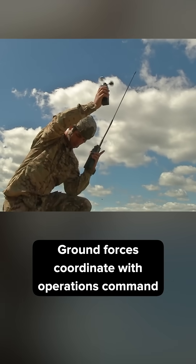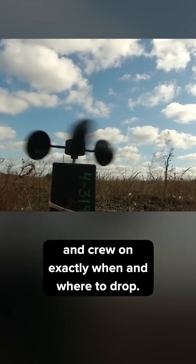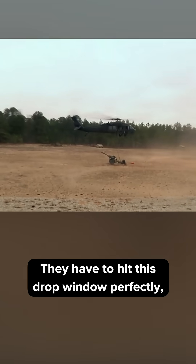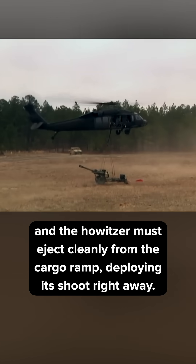Ground forces coordinate with Operations Command, who relay information to the pilot and crew on exactly when and where to drop. They have to hit this drop window perfectly, and the howitzer must eject cleanly from the cargo ramp, deploying its chute right away.